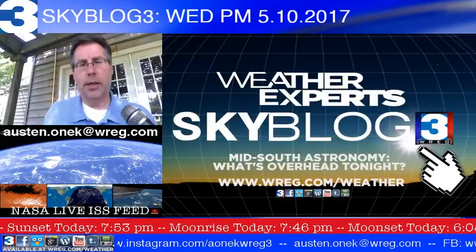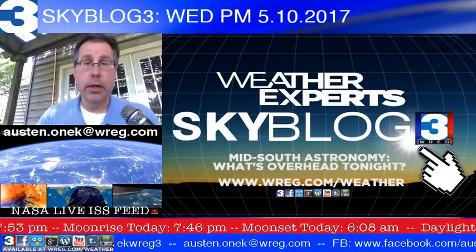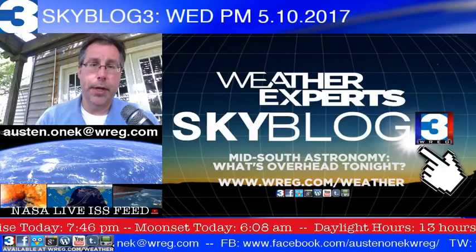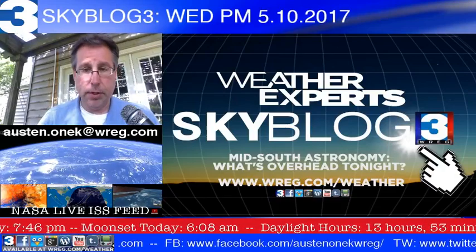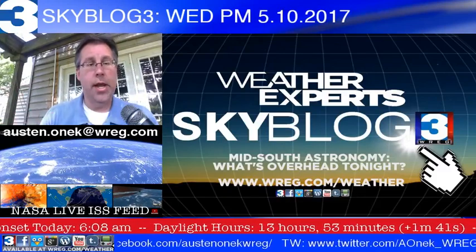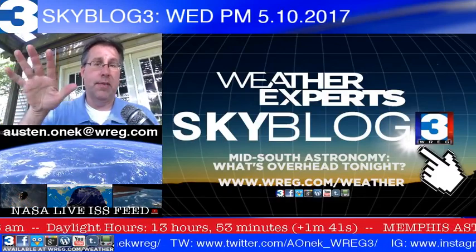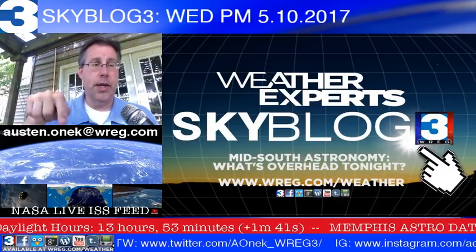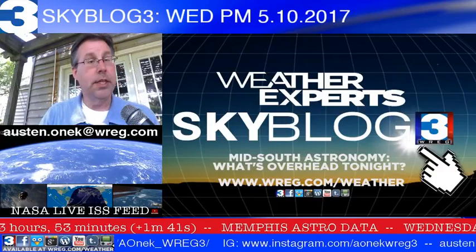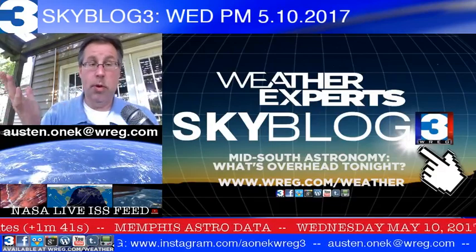Good Wednesday evening, everybody, live and direct from House Onik. I'm meteorologist Austin Onik with a quick look at what's going on in the skies over Memphis and the Mid-South area tonight. We'll take a look at satellites, stargazing weather, and upcoming events in the window beneath me.